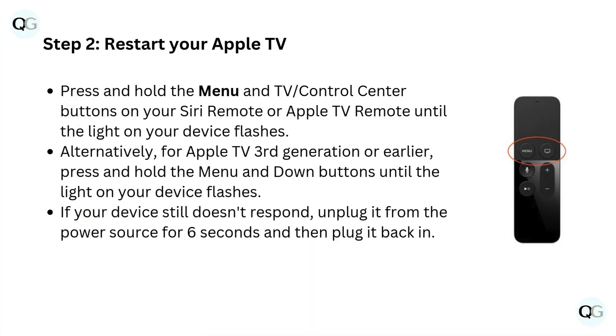Step 2: Restart your Apple TV. Press and hold the Menu and TV Control Center buttons on your Siri Remote or Apple TV remote until the light on your device flashes. Alternatively, for Apple TV 3rd generation or earlier, press and hold the Menu and Down buttons until the light on your device flashes. If your device still doesn't respond, unplug it from the power source for 6 seconds and then plug it back in.